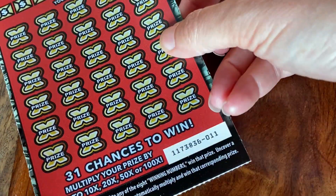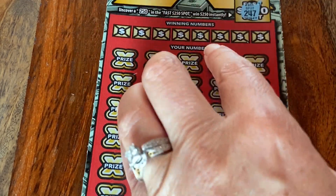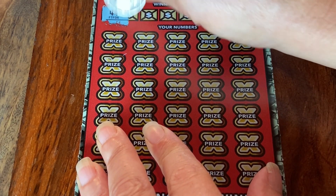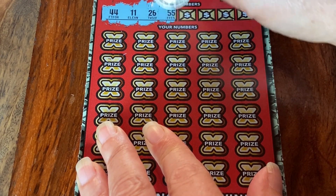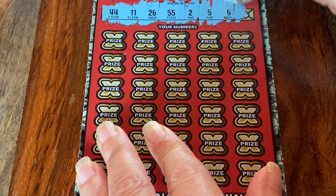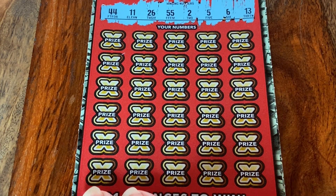Let's see what ticket number 11 has — could there be two winners in a row? 247 on the fast spot. Let's see what the big winners are up here: 44, 11, 26, 55, 2, 5, 6, and 13. Those are our winning numbers. Let's see what we can find.